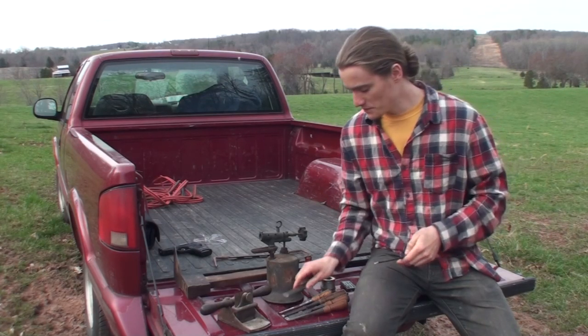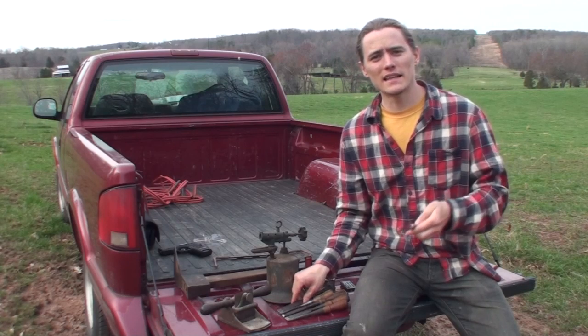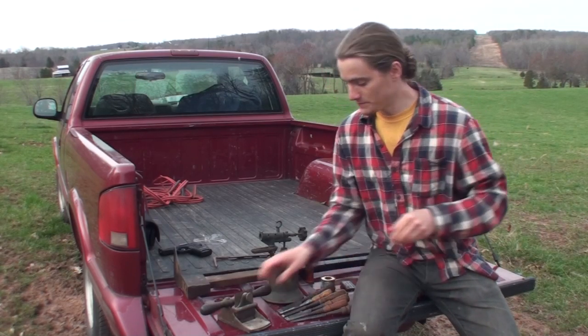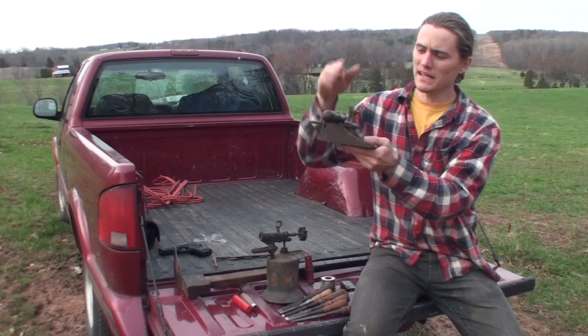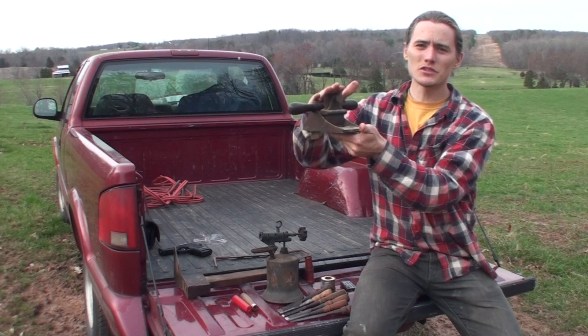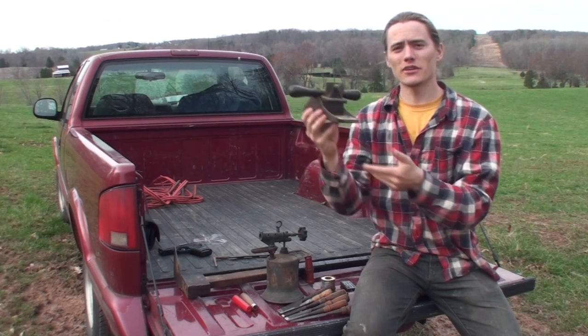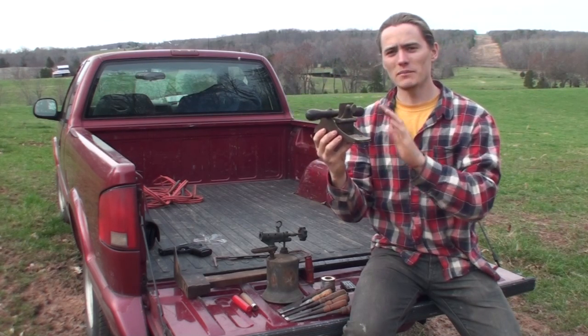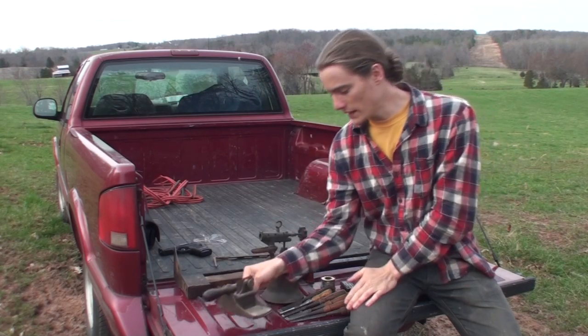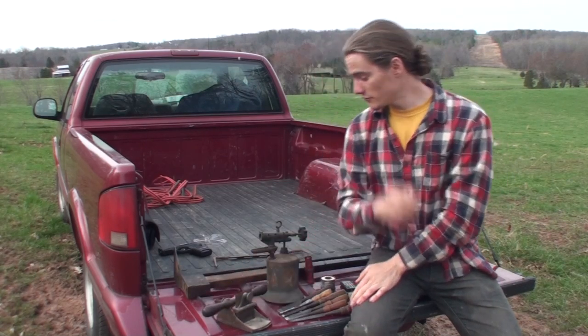Sometimes the chisels don't have handles, sometimes they do. If they don't, I can just turn a handle. Sometimes I find just the handle and I'll buy that and pop it into a chisel when I buy one that does not have its handle. Another thing I've bought in the past — I brought a couple examples — was this Stanley No. 12½, a scraper plane in great restorable condition. I believe I paid $12 or $15 for it.